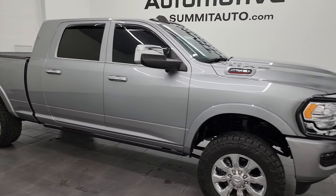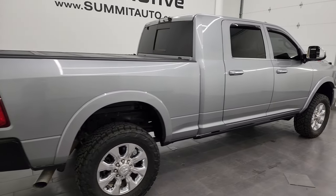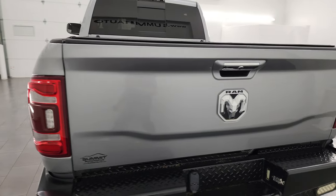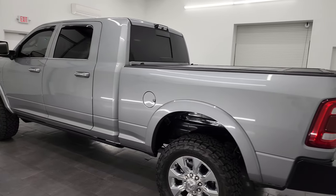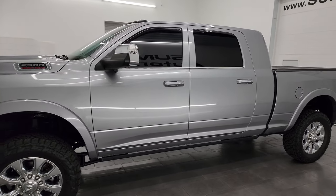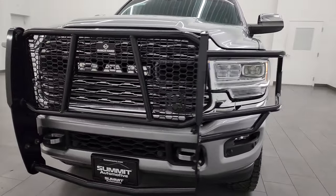Hey, this is Brett and this 2020 Ram 2500 Mega Cab Limited Level 1 package is stock number 14142Z. I am here at Summit Automotive in Fond du Lac, Wisconsin, your new and used heavy duty truck and Ram headquarters. This 2020 Ram 2500 comes with the 6.7L Cummins diesel engine, paired up with the 6-speed 68 RFE automatic transmission.